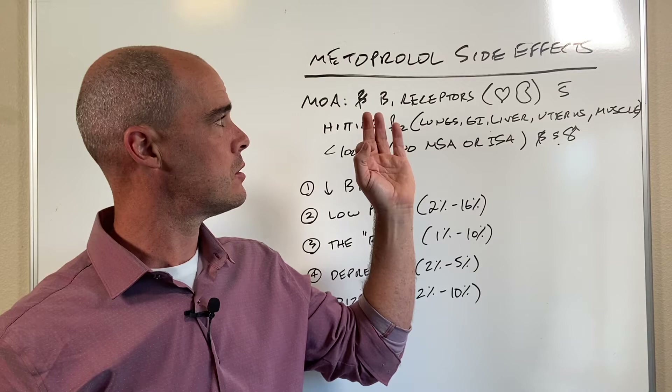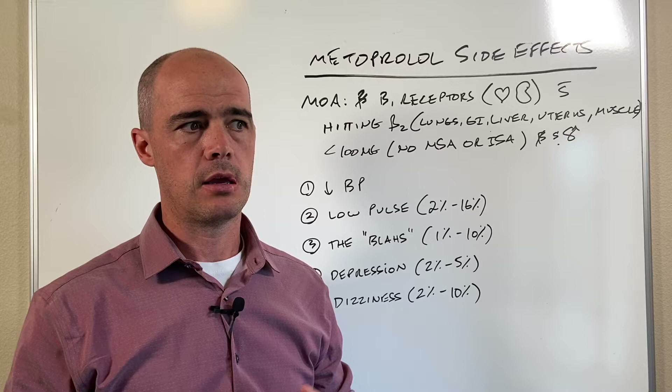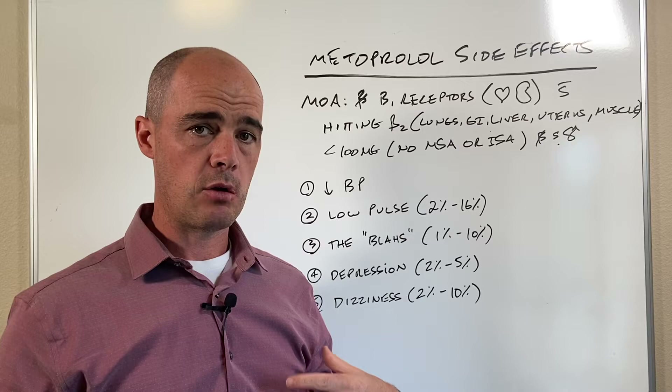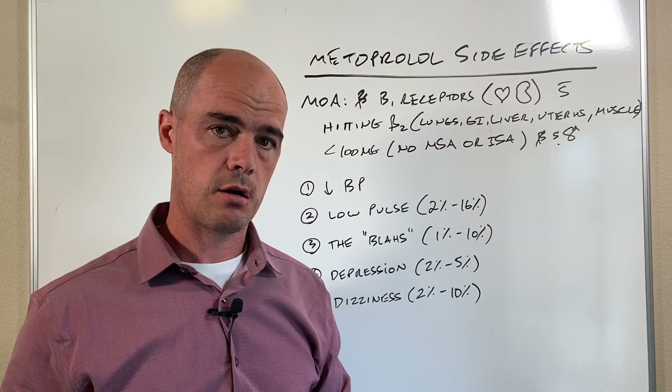As far as the MOA, or the mechanism of action of metoprolol, there are different kinds of blood pressure medications and this falls into a class called beta blockers. Now you have different beta receptors throughout your body. Metoprolol is a selective beta-1 blocker, and you have beta-1 receptors in the heart and the kidney.